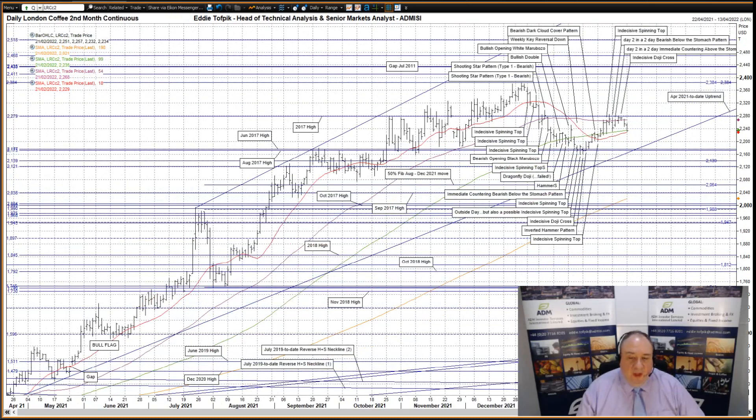London coffee. Mid-January saw the market being held up by the slowly rising short median moving average, currently at 22.35. However, at the turn of January into February, this was tested and the short median moving average gave way under the onslaught of a weekly key reversal down. However, the move down was not sustained, and two weeks ago the market reacquired the short median moving average as support.